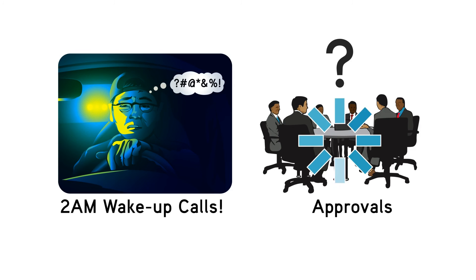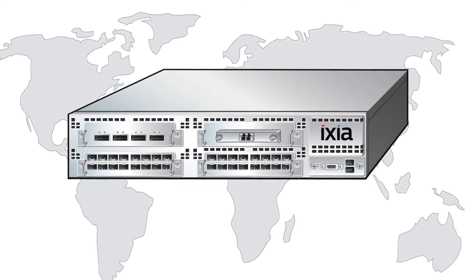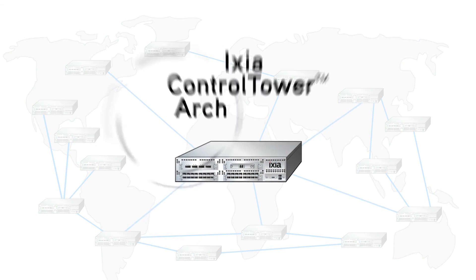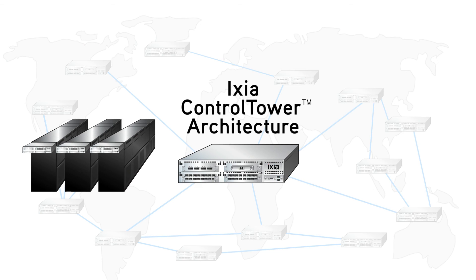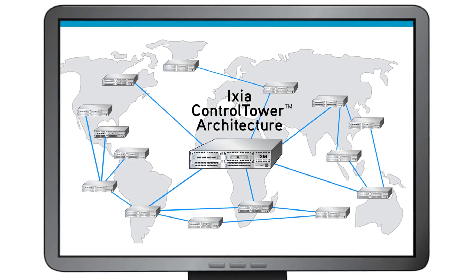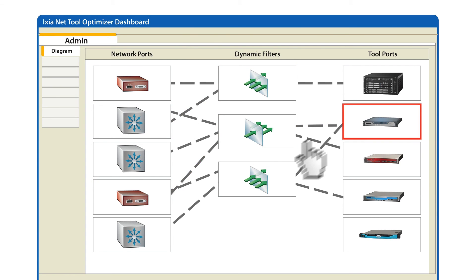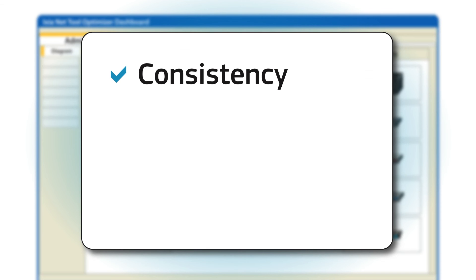ICSI also uniquely scales visibility as your network grows, without locking you into a single location. With ICSI's Control Tower architecture, you can deploy multiple NTOs in a high-density configuration across new rows in your data center, or expand to cover your campus, all while maintaining the simplicity of single pane of glass management. NTO's intuitive drag-and-drop control panel is the industry's easiest network monitoring switch to deploy and use, remaining consistent across the entire product family. This means no CLI, no learning curve, no headaches.